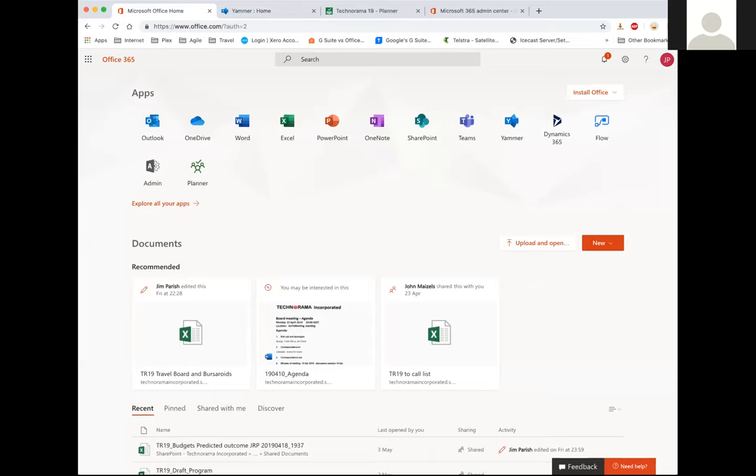It is a fantastic product — you just have to know where to look and what to do. Unless people have more questions or comments, we could probably leave it there and see how we go with reopening discussions via the Facebook groups, the Q&A forms, and the Technorama Facebook page.